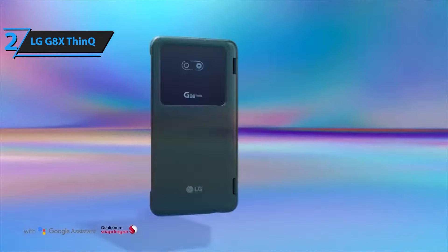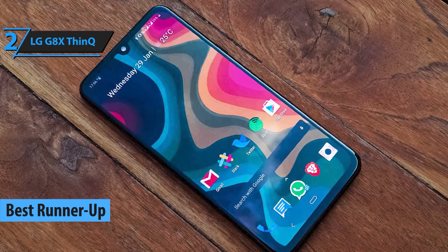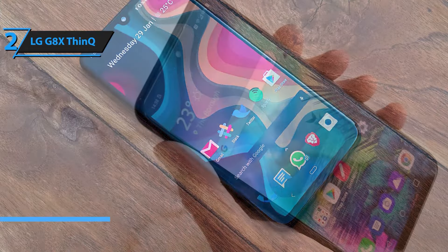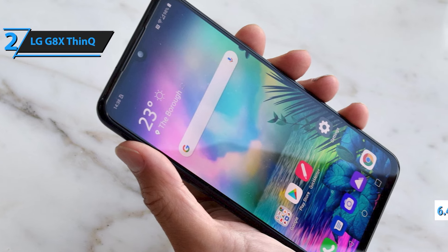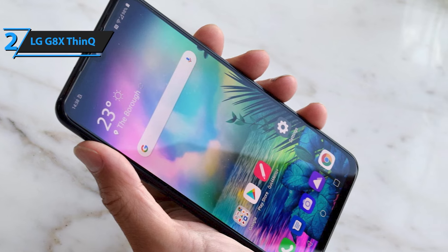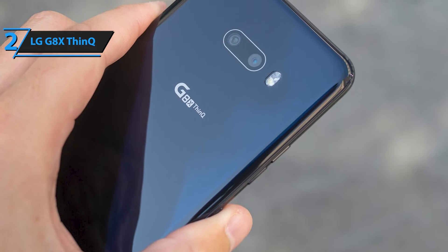Sliding in at second place is the LG G8X ThinQ. This phone gives you double the screen real estate with its innovative dual-screen design. Whether you're gaming, working, or watching videos, having two displays lets you do more — multitask like a boss or extend your screen for a larger view. Powered by the Snapdragon 855 and featuring a 4,000mAh battery, the G8X is built for productivity and entertainment. Plus, with LG's signature HiFi Quad DAC, your audio experience is nothing short of spectacular.